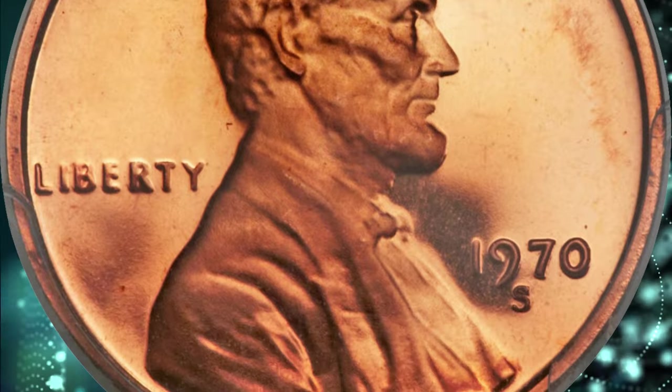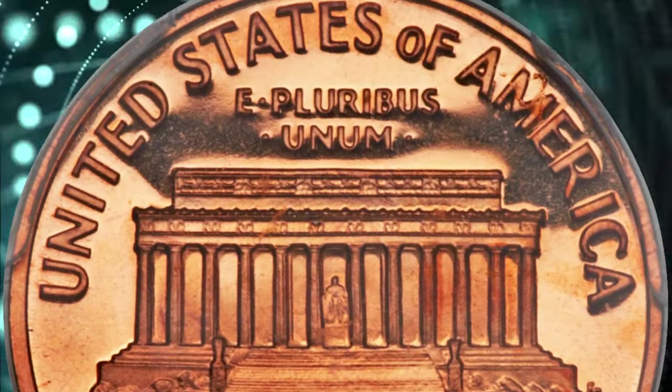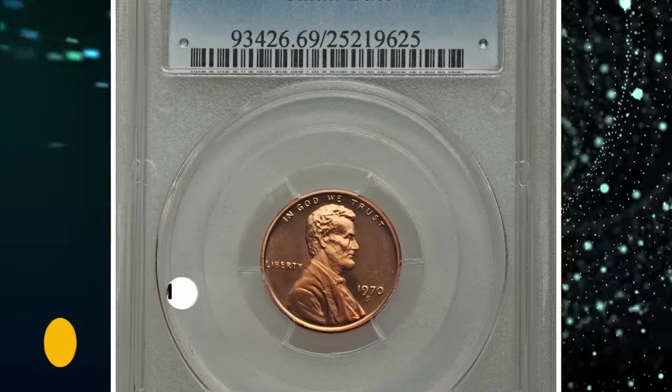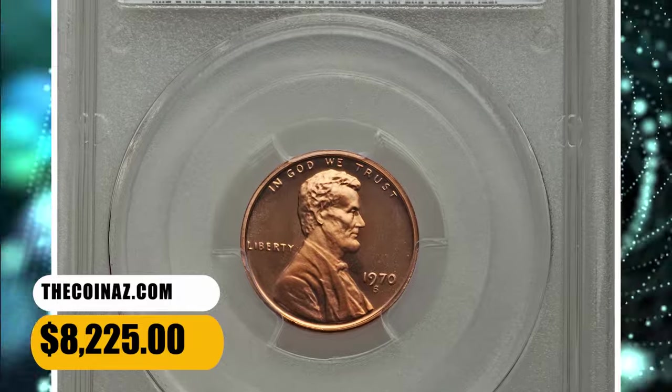The strike is full and the liquid-like mirrors are virtually flawless. The frosty design elements provide ample cameo contrast. Eye appeal is superb. It ended up selling for $8,225.